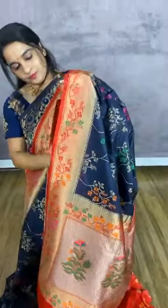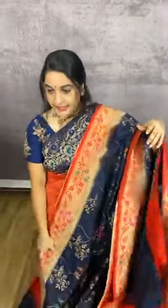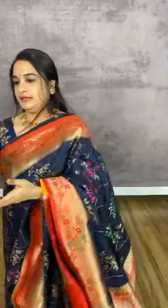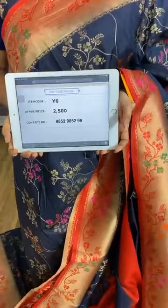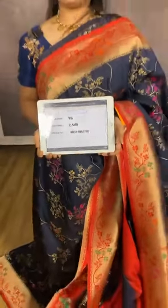Next, a navy blue and red combination. The body comes with floral jhal. The pallu is in contrast. We have a contrast blouse with booties and border. Item code Y6, cost 2500 rupees. WhatsApp 9852985299.